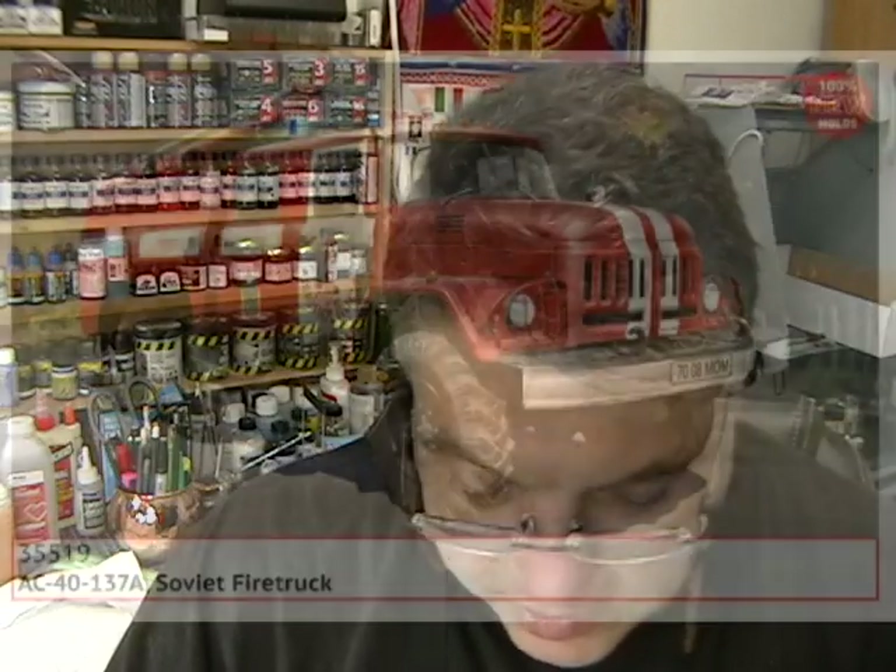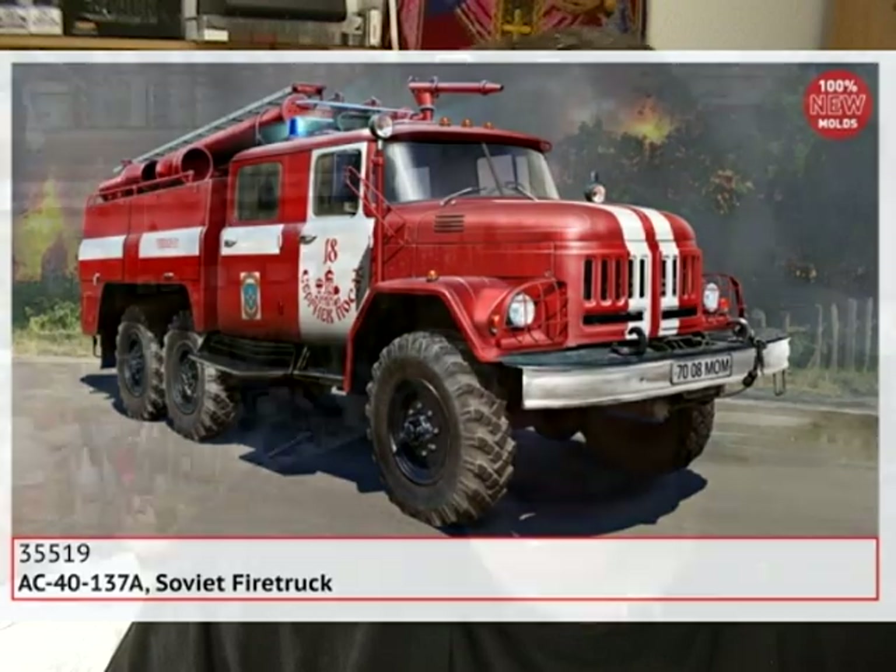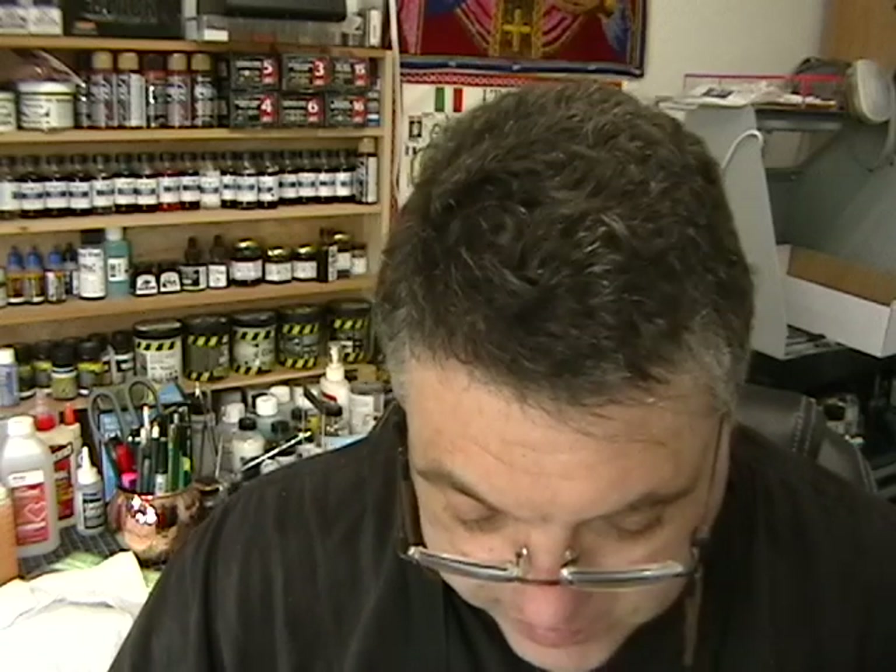Next up, ICM is doing a 1/35th scale AC-40-137A Soviet fire truck. This is a fairly modern version of a fire truck, and the vehicle chassis is used quite a bit on all kinds of other types of trucks like pickups and troop transports. This will be a pretty interesting one. It looks like they're going to be concentrating on fire trucks — them and some other companies this year. So if you're into fire trucks, you're in 7th Heaven.